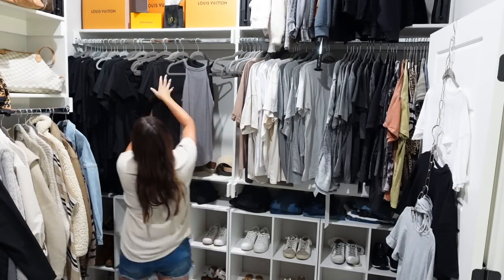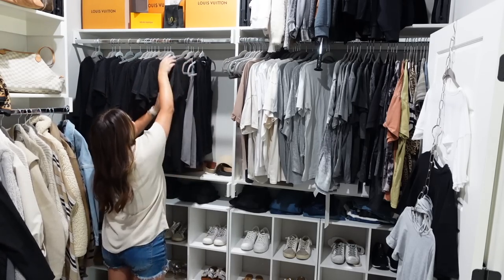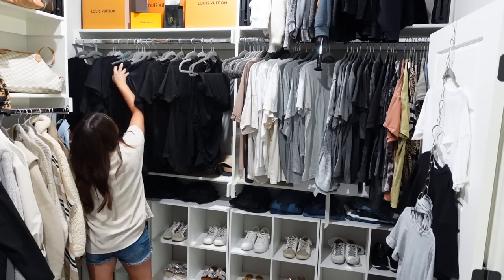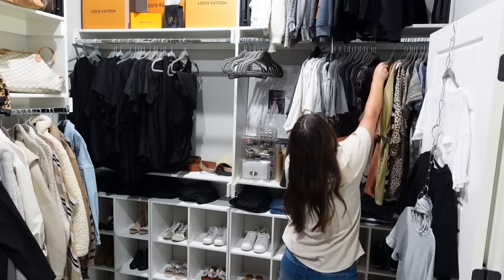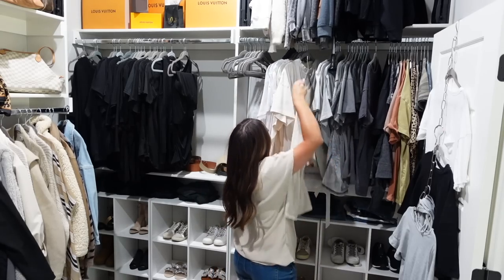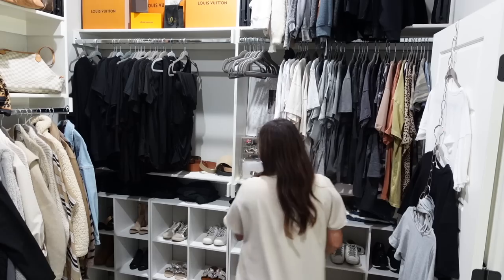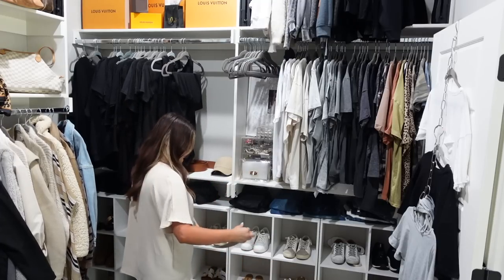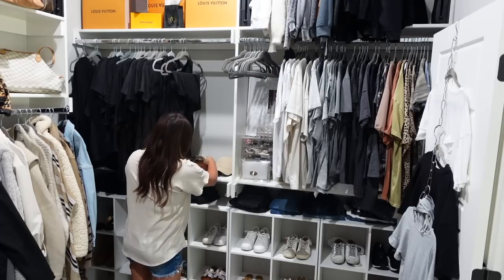Once I finish decluttering a space I like to go back in and organize or tweak it. Most areas in my house already have some type of system, so I just need to refresh it. Once you organize it doesn't mean it's going to stay that way — you just have to fix it occasionally, reset it. I like to color code my clothes and have them separated into short sleeve and long sleeve. I have all my sweaters put up right now because it's so hot here in Oklahoma, and all my tank tops and short sleeves are down below, all color coded.